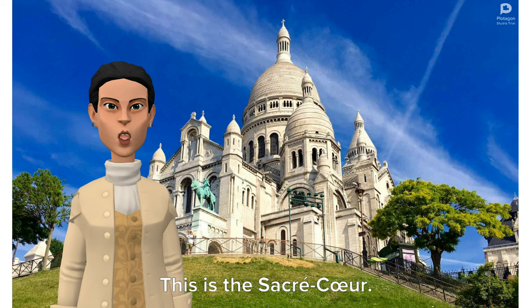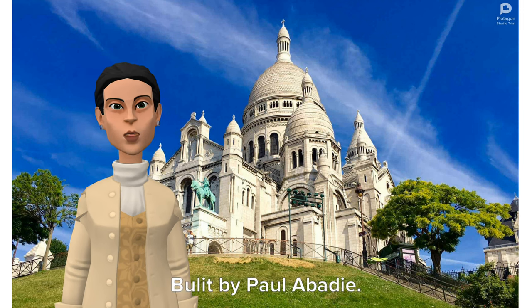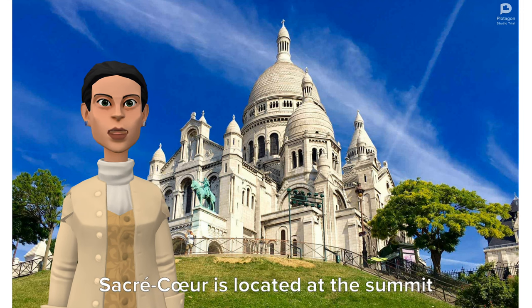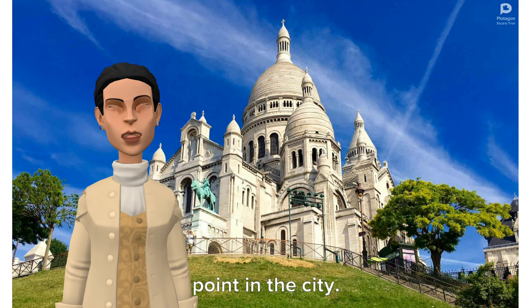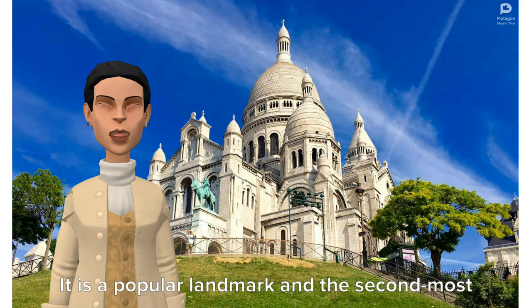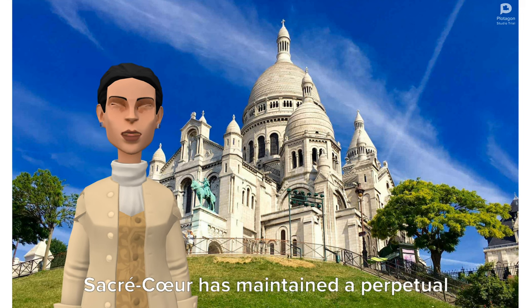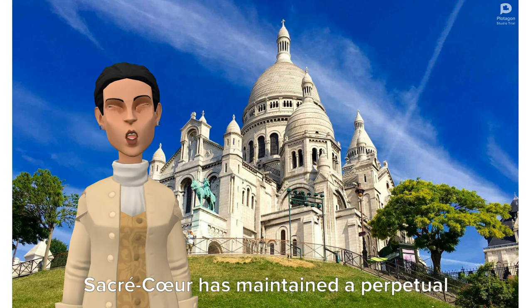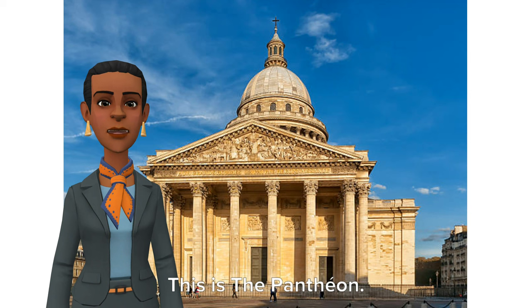This is the Sacré-Cœur. It was made in 1914 with the help of travertine stones, built by Paul Abadie. Sacré-Cœur is located at the summit of Montmartre Street, the highest point in the city. It is a popular landmark and the second most visited monument in Paris. Sacré-Cœur has maintained a perpetual adoration of the Holy Church since 1885.